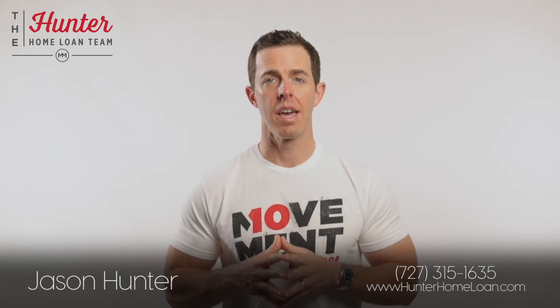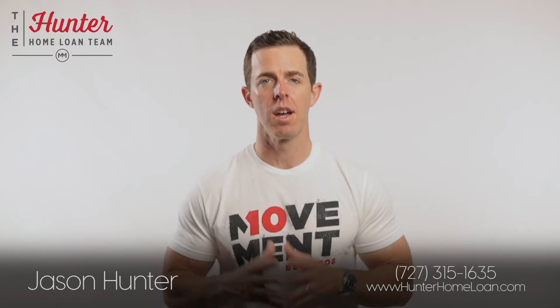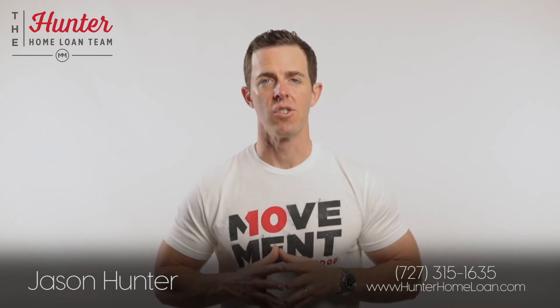Part of the value in going with a great mortgage team is being with a lender that follows and understands the market, to help you make the best decision of when to lock in your rate and how to save the most money. Let's talk and put the best plan together for you and your future.